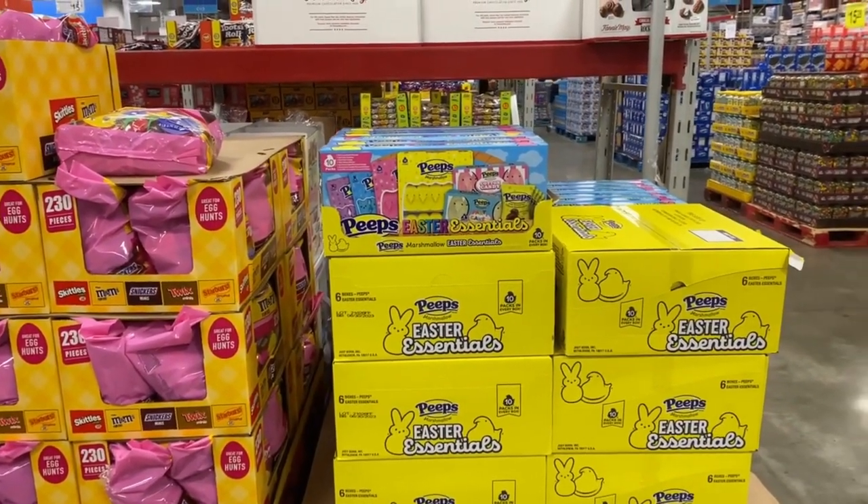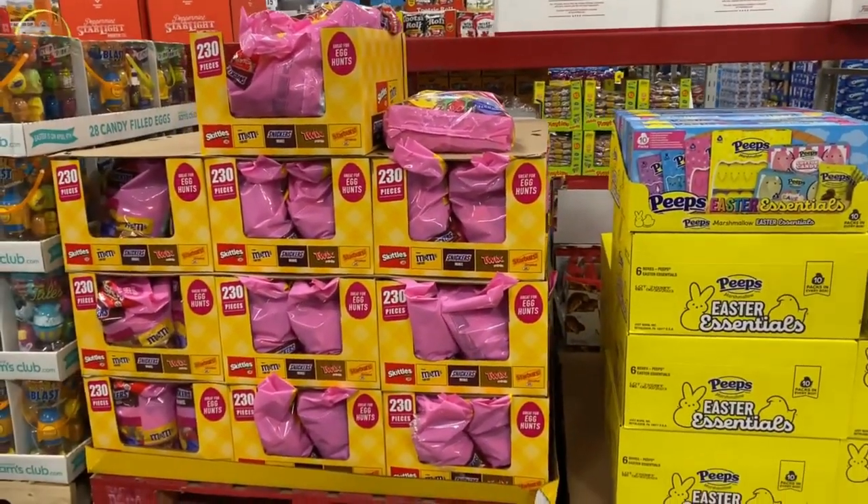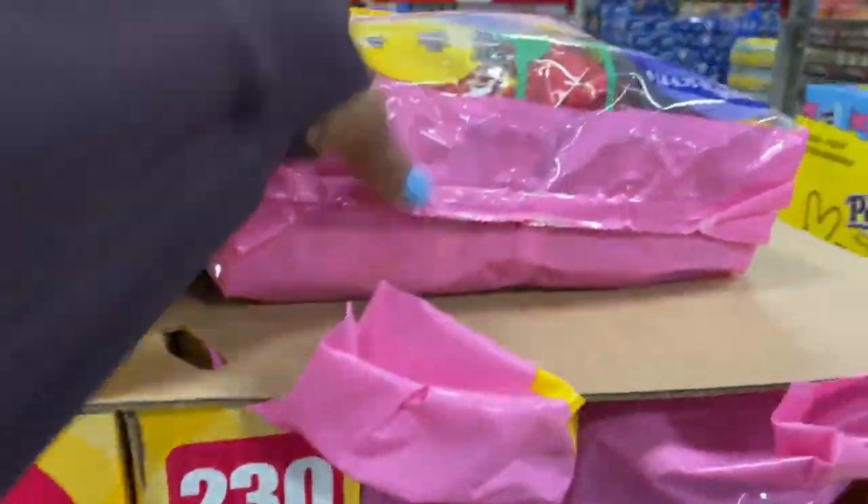All the Easter essentials. Next to it is the variety bag right here — $21.98, you can get 230 pieces.